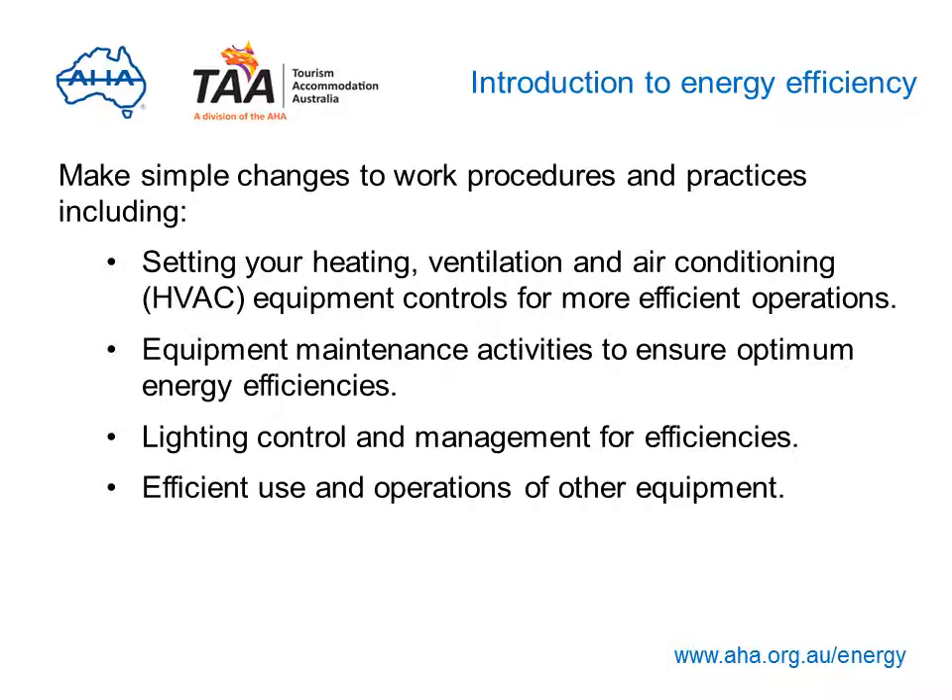The program will also help you identify simple changes you can make to work procedures and practices, like setting the controls of your heating, ventilation and air conditioning (HVAC) equipment so it operates more efficiently, ways of maintaining all your equipment like fridges, air conditioning and kitchen appliances to ensure they're working as efficiently as possible, lighting control and management, and efficient use and operations of other equipment.